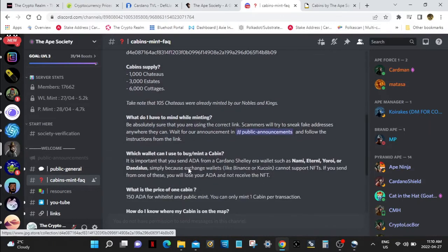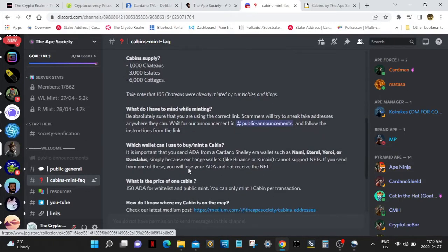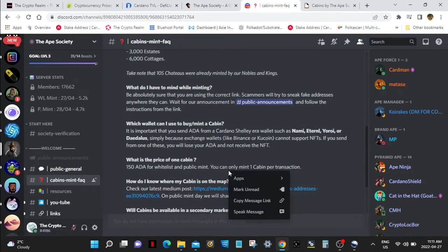What do you need to mind while minting? Be absolutely sure that you're using the correct link, because scammers can DM you. Don't think that's the Ape Society DMing you telling you that the sale is on. Be very careful — stay on the Discord and go to their public announcements. That's the only way you're going to know how to get to buy your cabins. Which wallet can you use? The standard — don't use an exchange. Use your NAMI, Eternl, URROI, or Daedalus. Do not use an exchange to buy these — you will lose it.